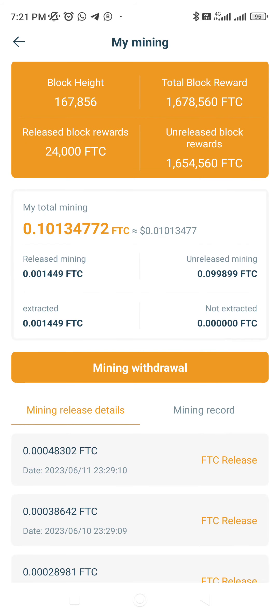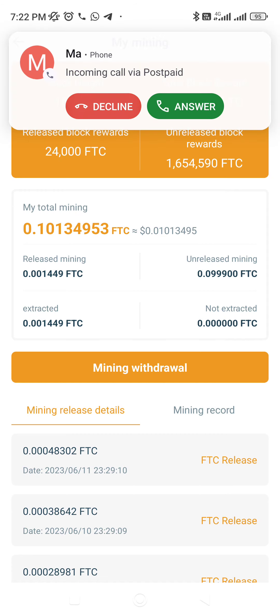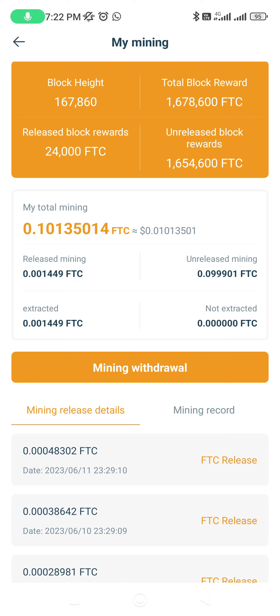The Released Block Rewards amount will be available to trade on PancakeSwap. Just hold your breath, wait for the time, and I believe the crypto dream is near. I also cannot believe this is real, but it looks like it is. Just wait and watch.